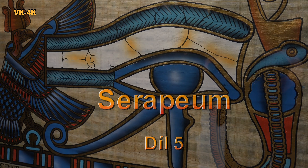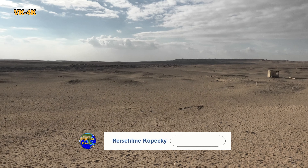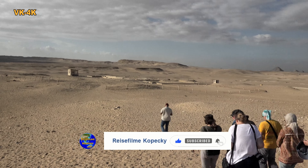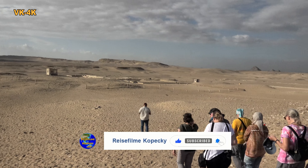Po návštěvě stupňovité pyramidy staroegyptského krále Chosera se vydáváme do nedalekého podzemního Serapea. Jen pár metrů pod pouštním pískem se nachází masivní chodby s výklenky vytesanými ve skále.